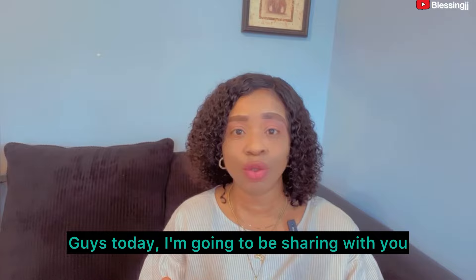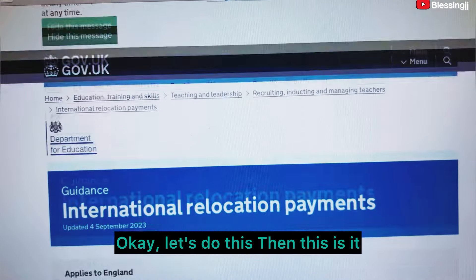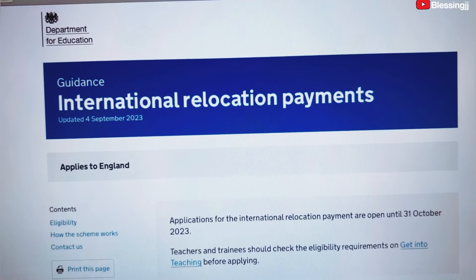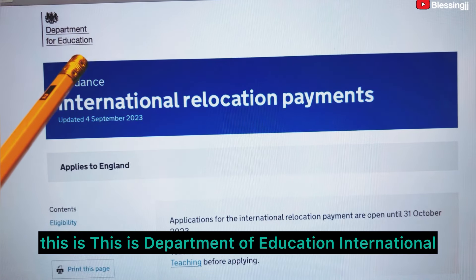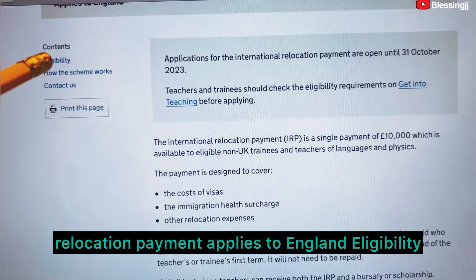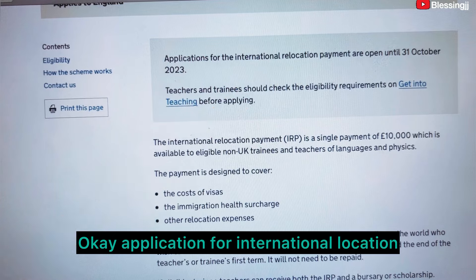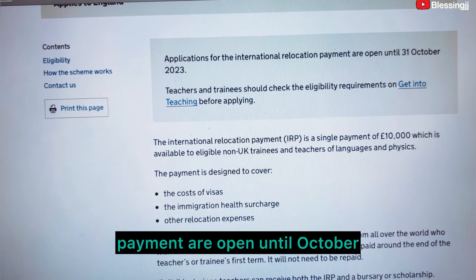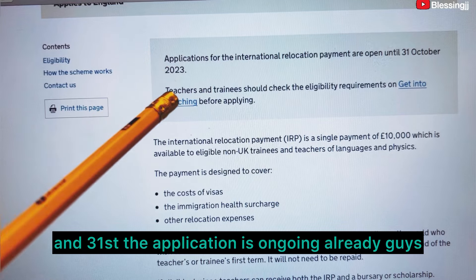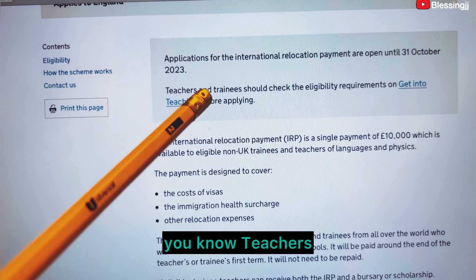Today I'm going to be sharing with you the national relocation payment. Let's go to the main page — this is the Department of Education: International Relocation Payment, applies to England. Application for international relocation payment are open until October 31st — the application is ongoing already.